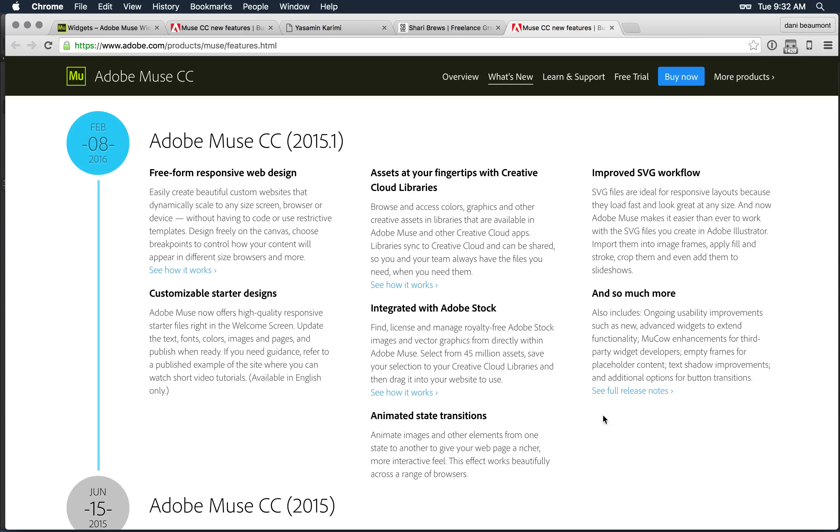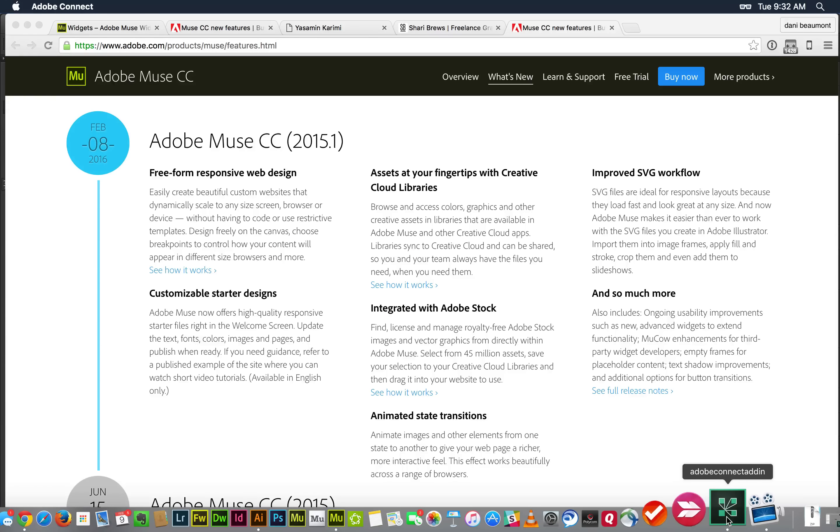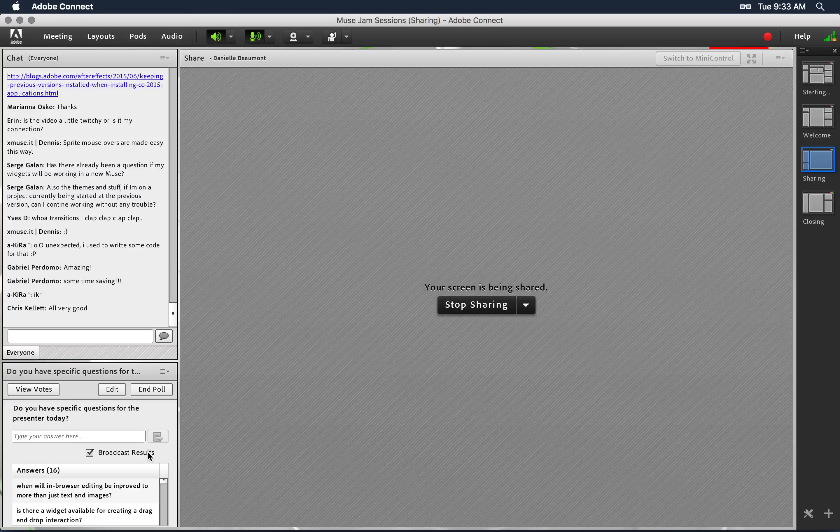Let's get into responsive — we've got a good half hour left. Let me just run through some questions. Will in-browser editing be improved to more than just text and images? It will be. We are working on something — don't hold your breath too long, but we are looking to expand on that. I'm pretty excited about what's coming down the pipe. If you have a strong opinion about it, come into the private pre-release and start voicing what you'd like to see.